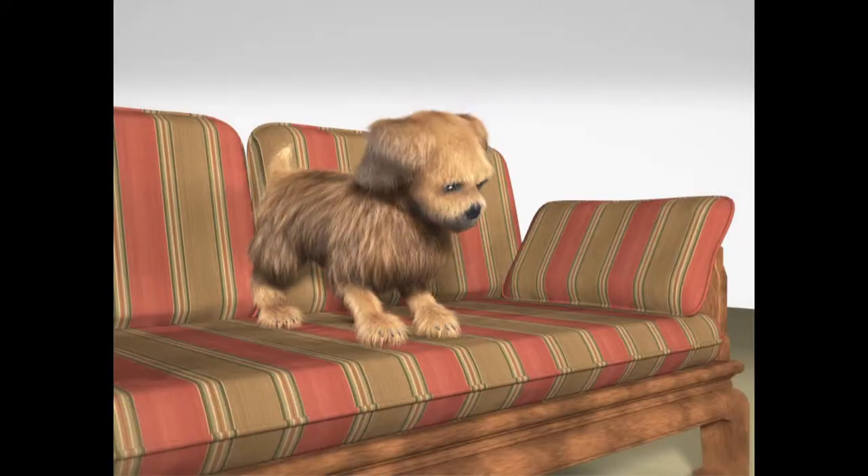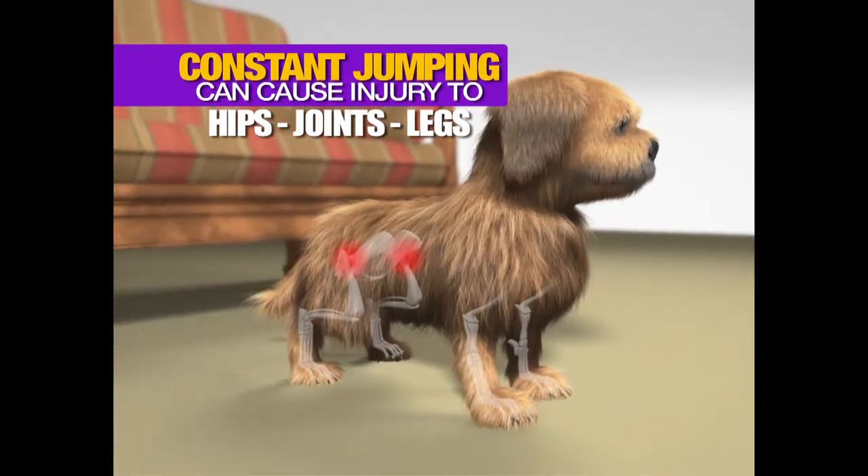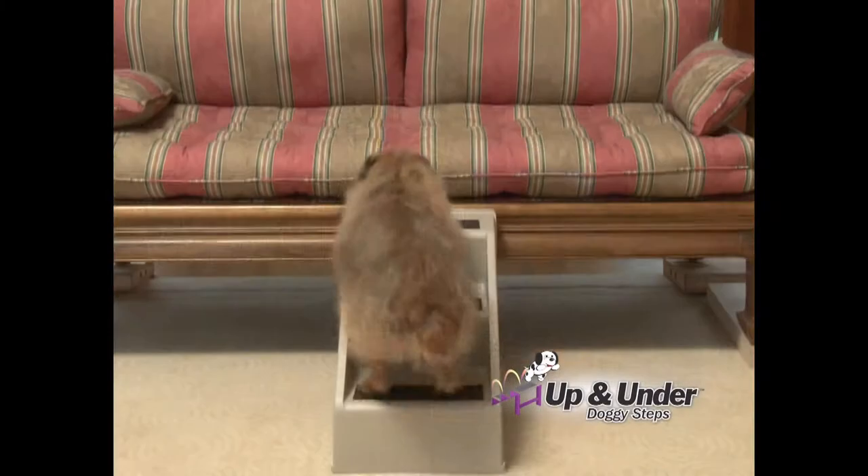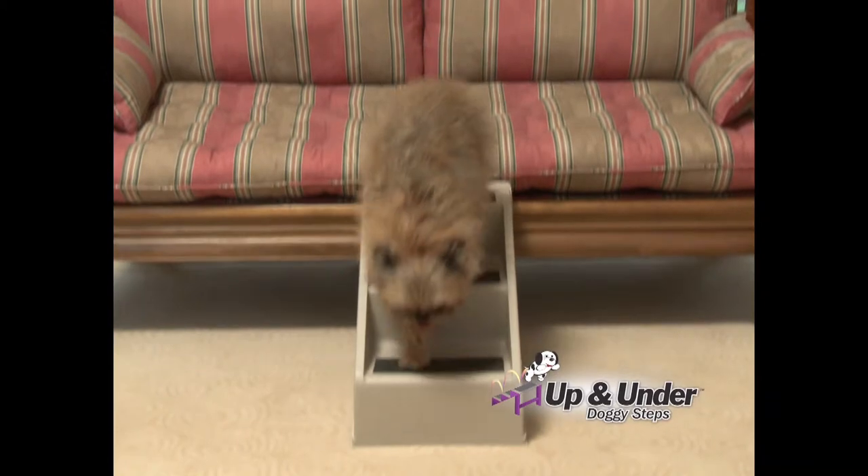Constant jumping can cause serious pain and injuries to puppies and dogs' hips, joints, and legs. Just one wrong landing can leave your pet limping. Not with Up and Under — your pet will get up and down safely every time.